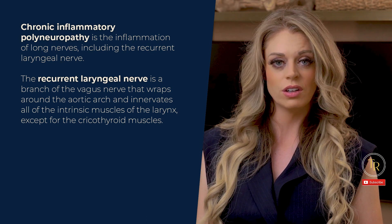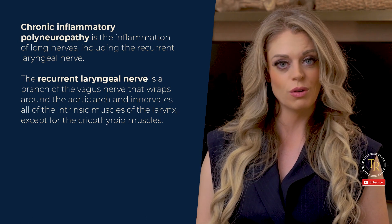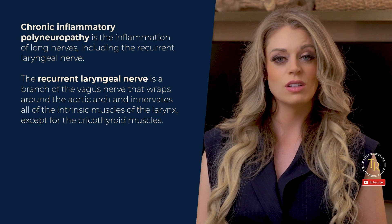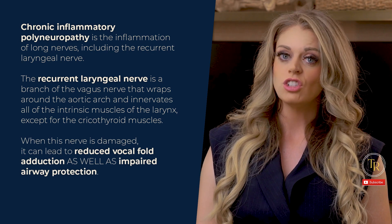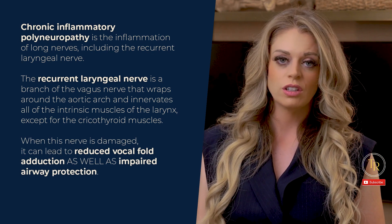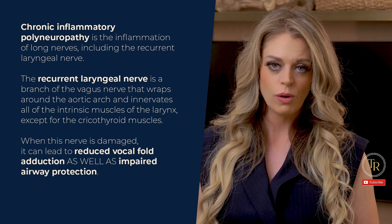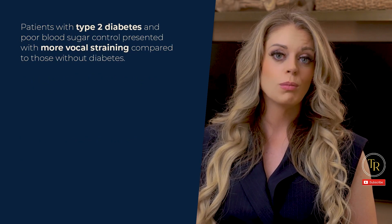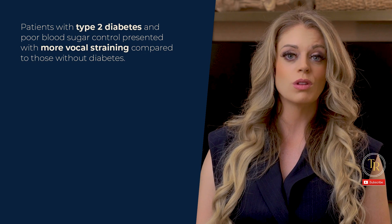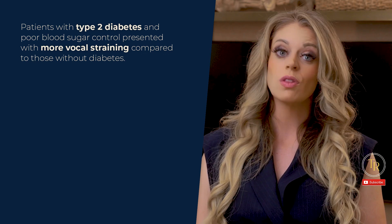...except for the cricothyroid muscles. It also has sensory innervation to the larynx below the level of the vocal folds. When this nerve is damaged, it can lead to reduced vocal fold adduction as well as impaired airway protection. Some research has shown that patients with type 2 diabetes and poor blood sugar control presented with more vocal straining compared to those without diabetes.